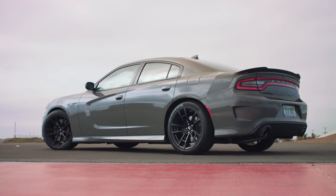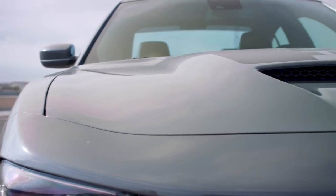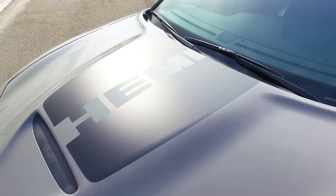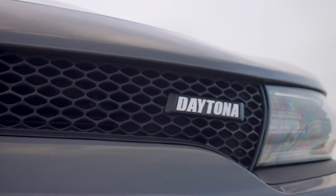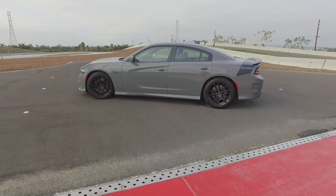The Daytona 392 has retro big thick stripes on the back, a hood scoop with the blackout, and the Hemi across the front. Certainly no one will be wondering what's under the hood or what kind of car you're driving. There are a ton of different color combinations, including this Destroyer Gray, which is really a love-it-or-hate-it color.